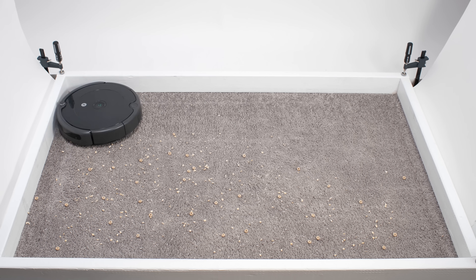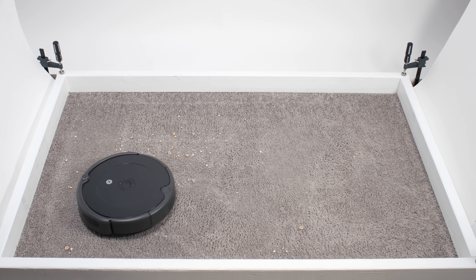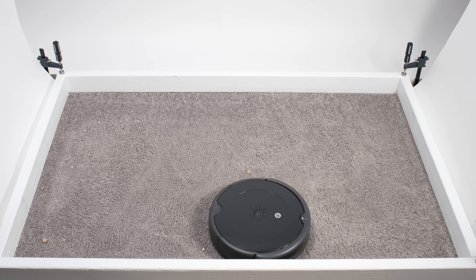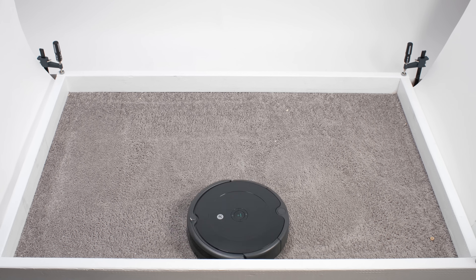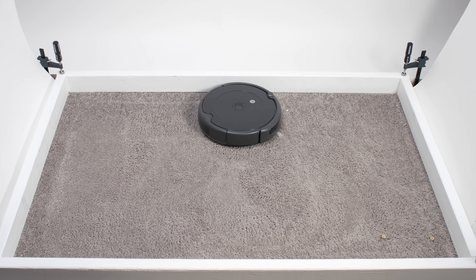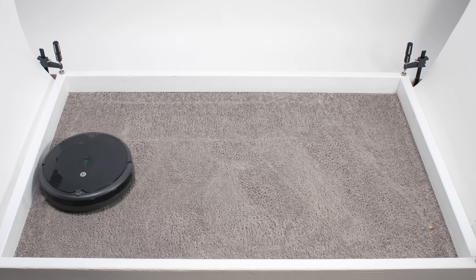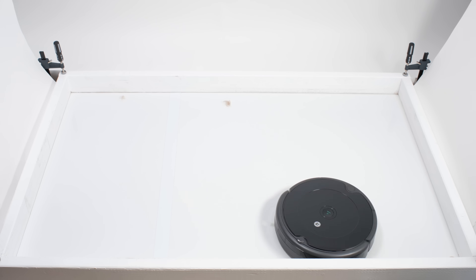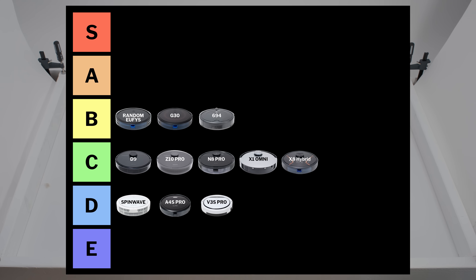The iRobot Roomba 694 is a good all-around performer with good pickup and good navigation for a random pathing robot. It also doesn't tangle with longer hair as easily as its biggest competitors, random pathing Eufys. On the negative side of things, it is larger in size, so it doesn't fit underneath or in between furniture as well as Eufys, and it struggles a bit picking up tufts of shorter hair. Overall, we place it in the B tier.